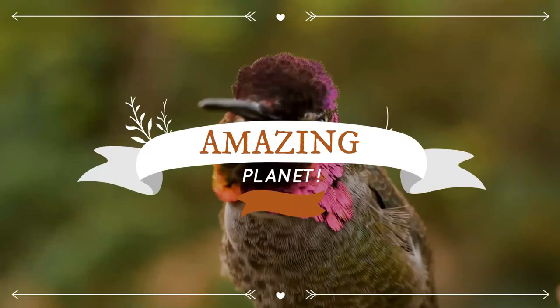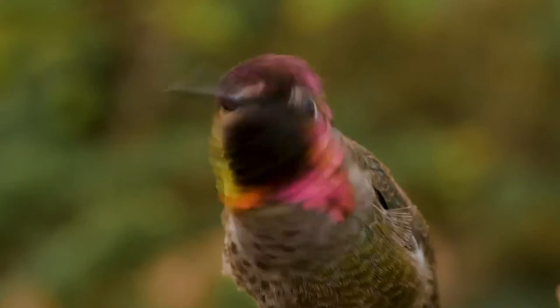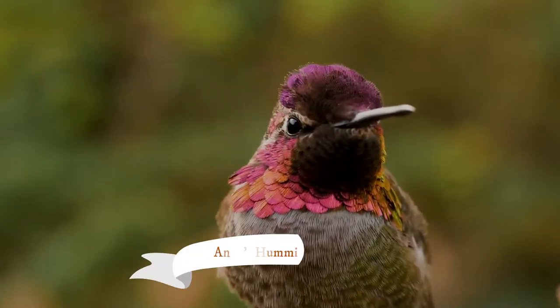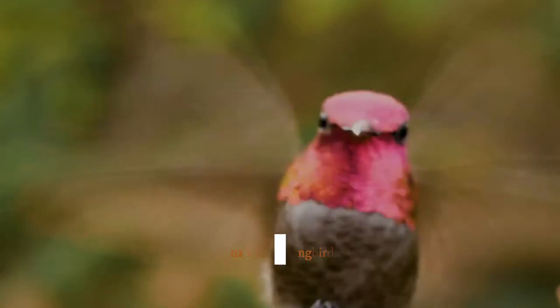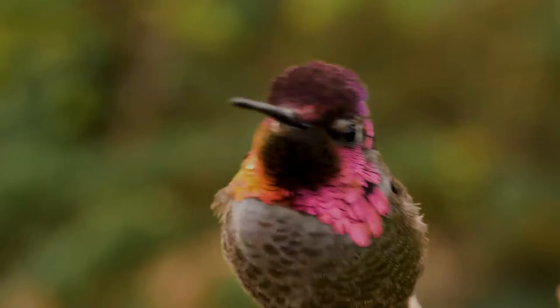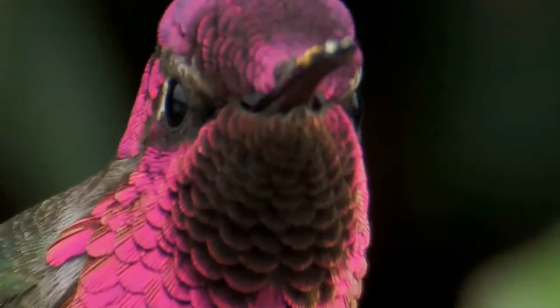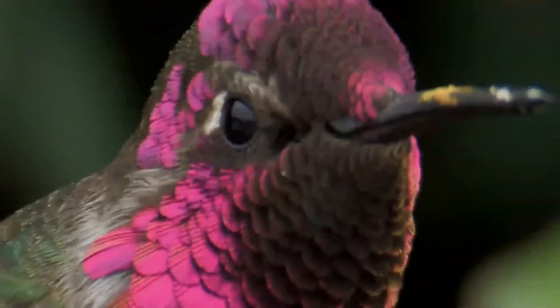Warm welcome to Exciting Animal World — won't you subscribe please. Anna's Hummingbird is a medium-sized bird species of the family Trochilidae. It was named after Anna Messina, Duchess of Rivoli, and is native to the western coastal regions of North America.